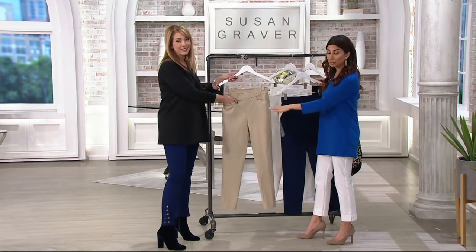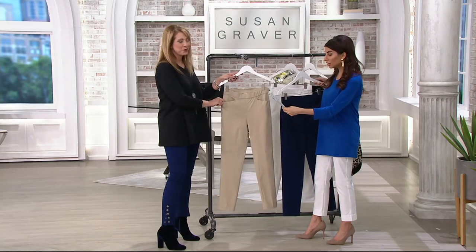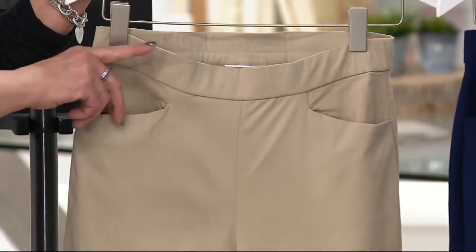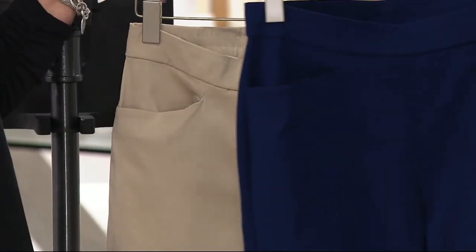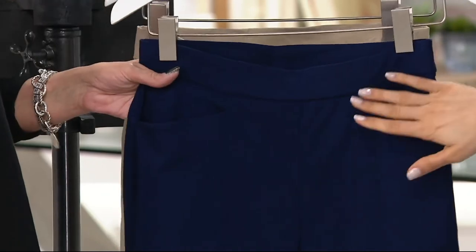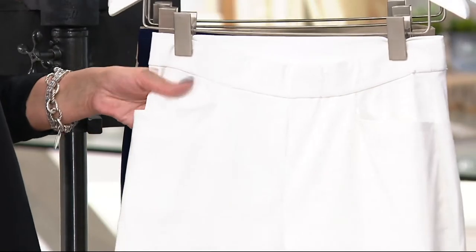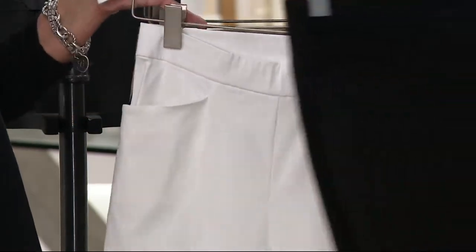We have regular and petite. Petite is 25 inches in the inseam, regular is 28. Wheat is most limited in color. I'm wearing the petite in size 2 — we have 2 through 28. This is a look at sapphire — that's such a gorgeous bright navy. This is the white. And then finally black.